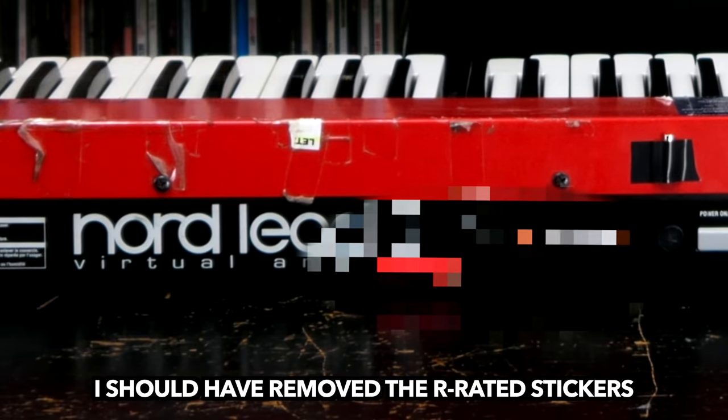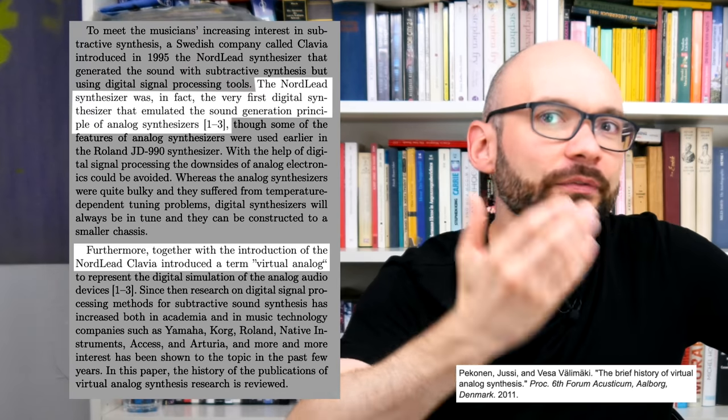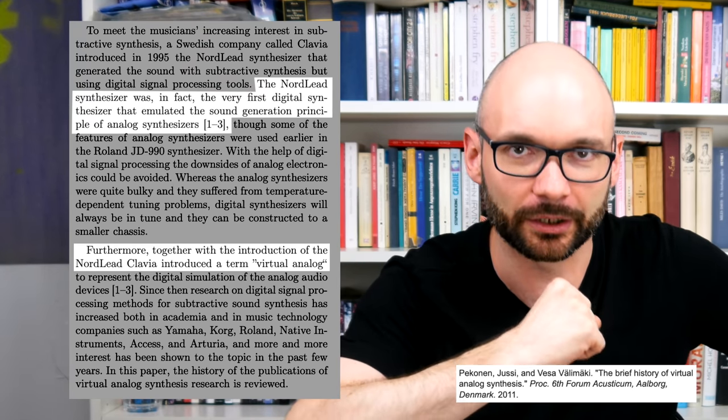Today we are going to talk about the Clavia Nord Lead 2. This 1997 classic is the successor to one of the first, if not the first, virtual analog synth.